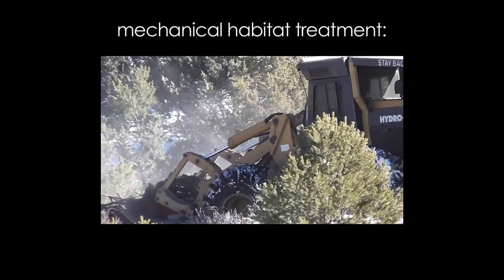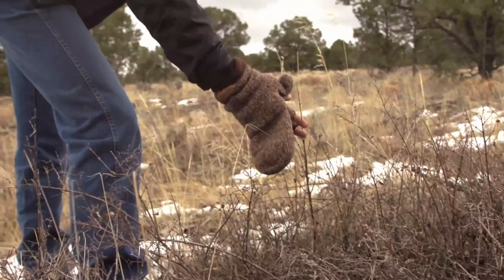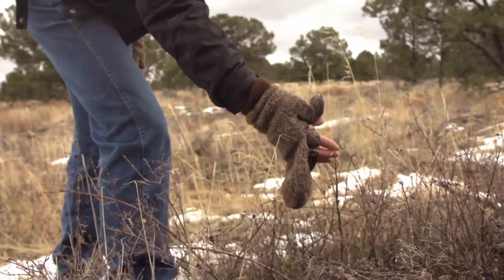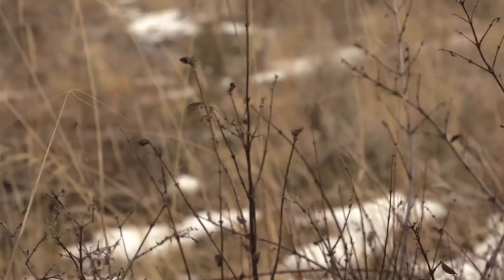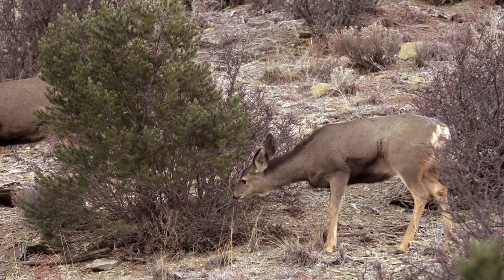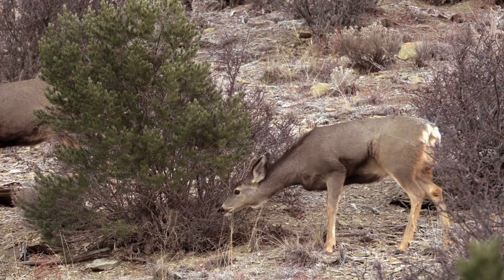We basically try to remove the overstory — it looked like this before it was treated, and now it's been opened up. What we've benefited from that treatment is we get a lot of this new growth coming in. These lighter-colored stems here — that's all late-winter deer forage. Without the habitat treatments we have much less of this type of shrub community in this heavily timbered area.